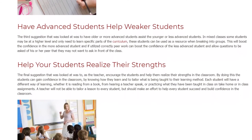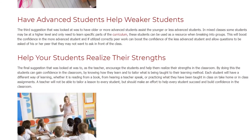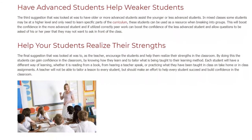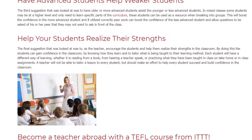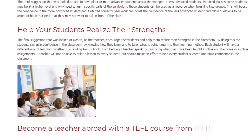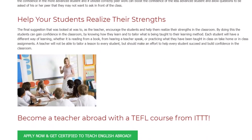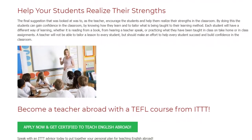Help Your Students Realize Their Strengths. The final suggestion is for the teacher to encourage students and help them realize their strengths in the classroom. By doing this, students can gain confidence by knowing how they learn and tailoring what is being taught to their learning method. Each student will have a different way of learning, whether it is reading from a book, hearing a teacher speak, or practicing through take-home or in-class assignments.